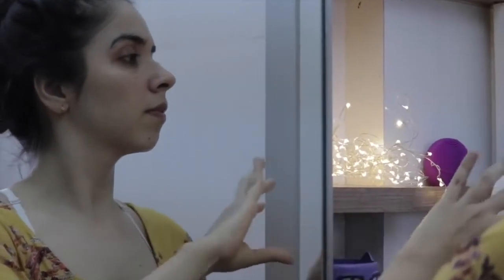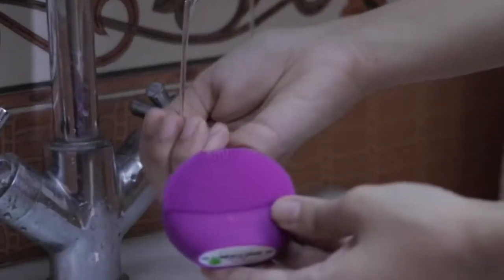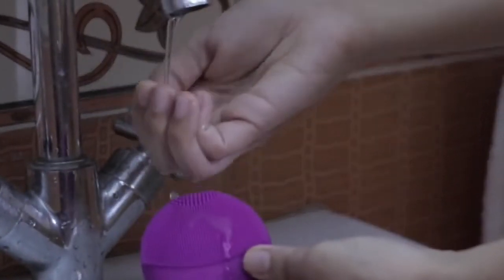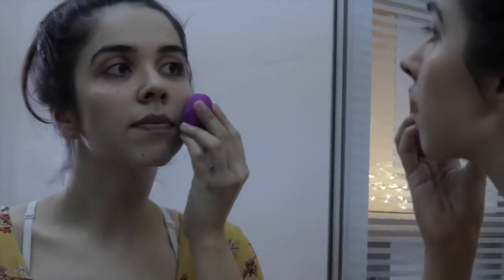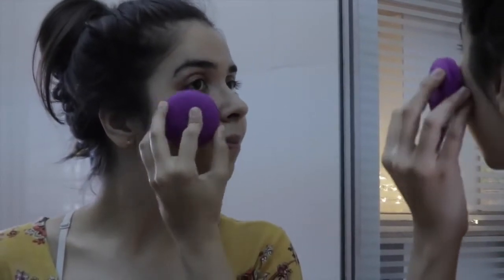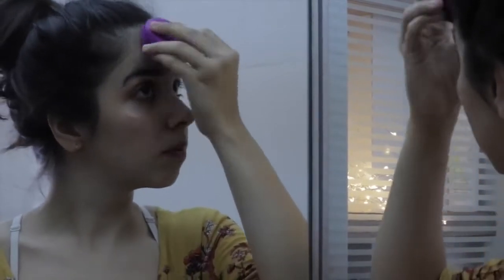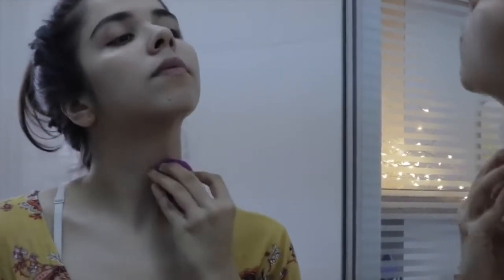That's when I started searching for a new cleansing product, and my search ended at the Foreo Luna Play Plus. I have to give a big shout-out to Master Minawala and Miss Style Fiesta, because Foreo was in my mind because of her — I've seen her swear by it. All I have to do to get a clean, unclogged face is wet the device, turn it on, and massage it in circular motions for just about a minute, and it's done.